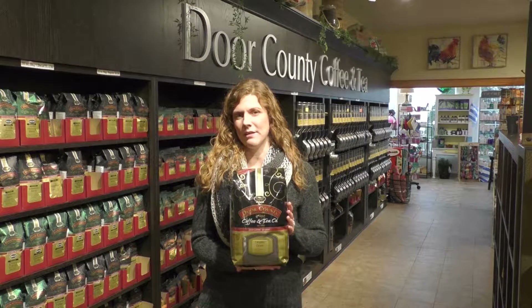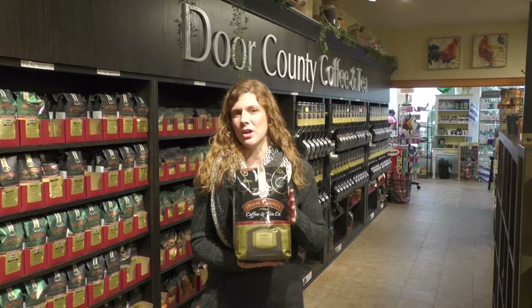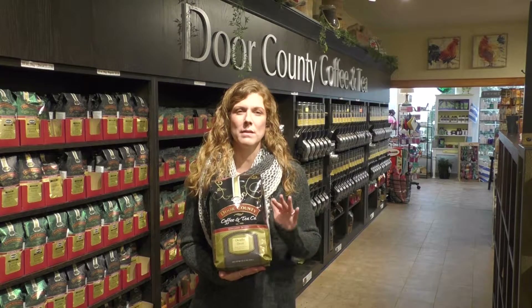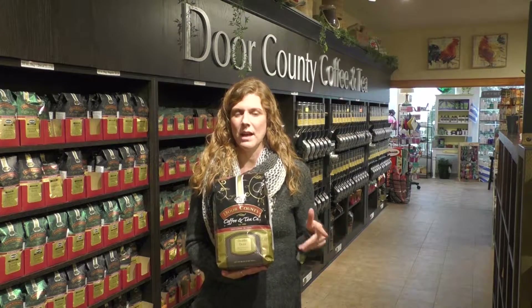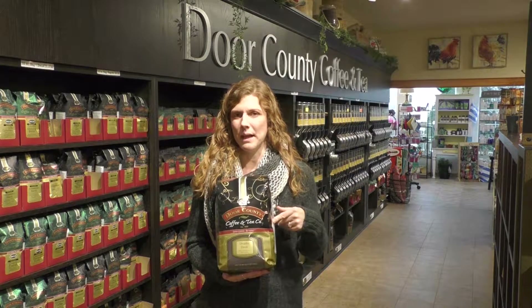This coffee kind of has the same take on that. This is going to be our darkest roast coffee — really bold, but also one of the smoothest coffees that we're going to have. Not a dark roast that's going to be bitter, but a nice smooth coffee that's made with a blend of Sumatran and Costa Rican beans together in this blend.